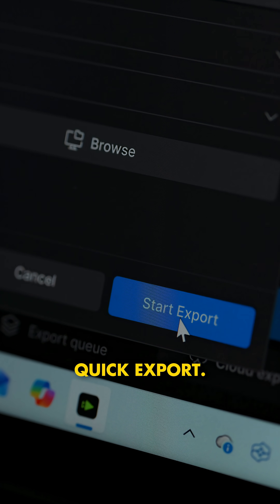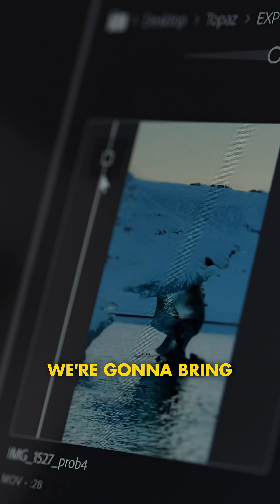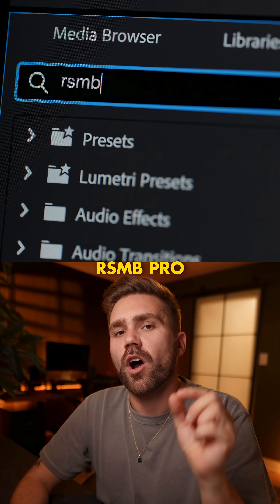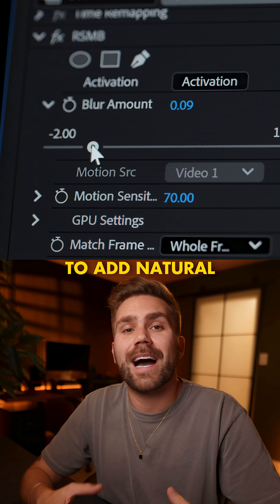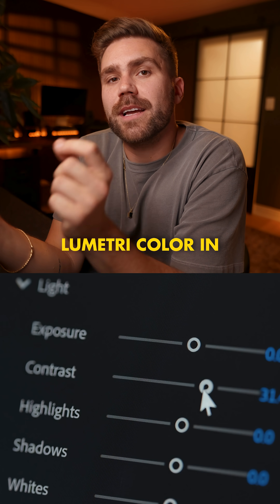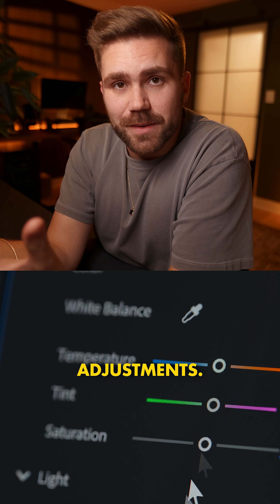Now we're gonna do a quick export. Once we have the final clip, we'll bring that into Premiere Pro and do two things. Number one, we're gonna use a plugin called RSMB Pro to add natural motion blur. Then I do a color grade using Lumetri Color in Premiere Pro — I'm just gonna use a LUT and do some basic adjustments.